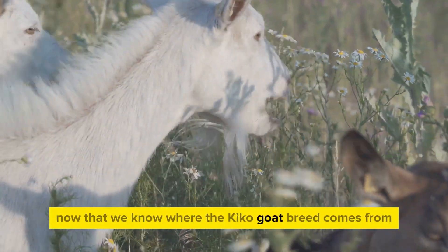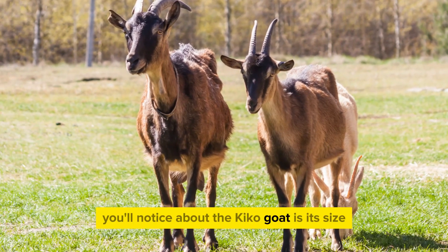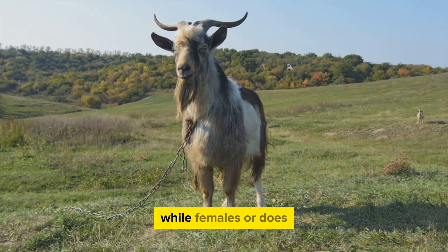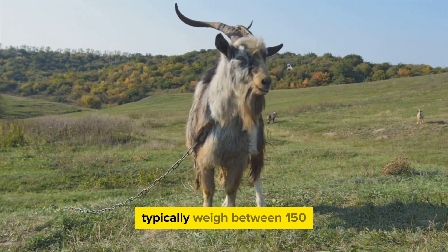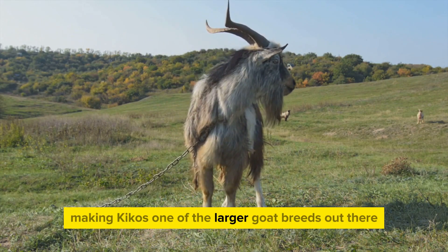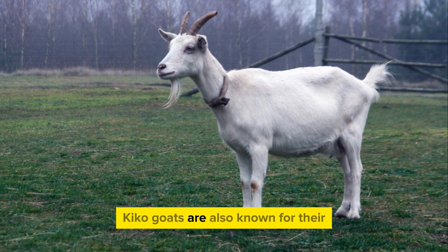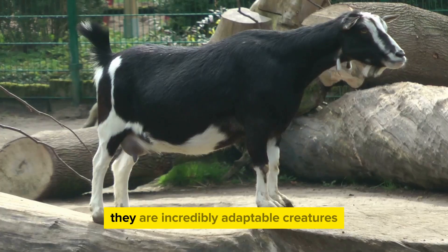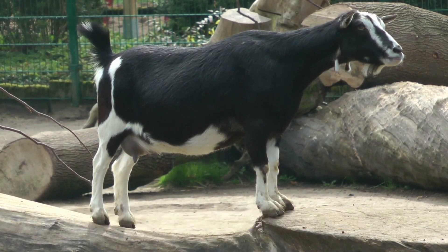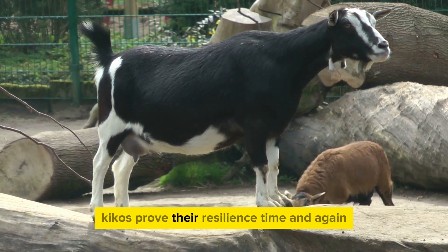Now that we know where the Kiko goat breed comes from, what makes it unique? One of the first things you'll notice about the Kiko goat is its size. Males, also known as bucks, can weigh anywhere from 200 to 300 pounds, while females, or does, typically weigh between 150 to 200 pounds. This is a significant weight range, making Kikos one of the larger goat breeds out there. Kiko goats are also known for their robustness and hardiness — incredibly adaptable creatures able to thrive in a variety of climates and terrains, whether it's the scorching heat of summer or the bone-chilling cold of winter.